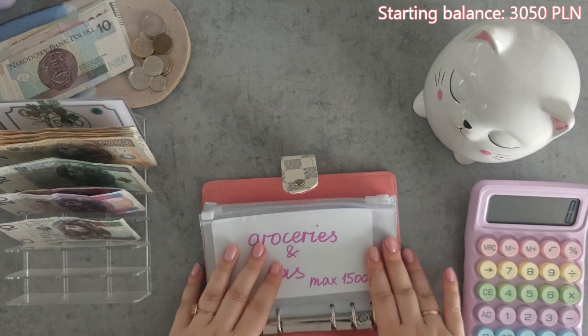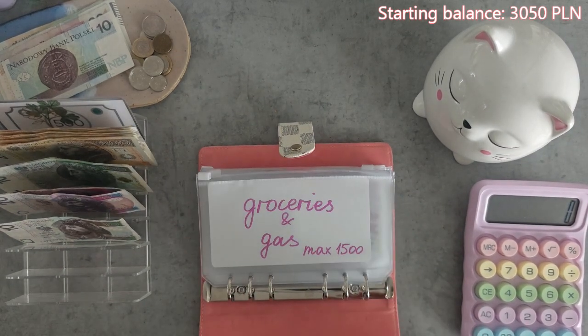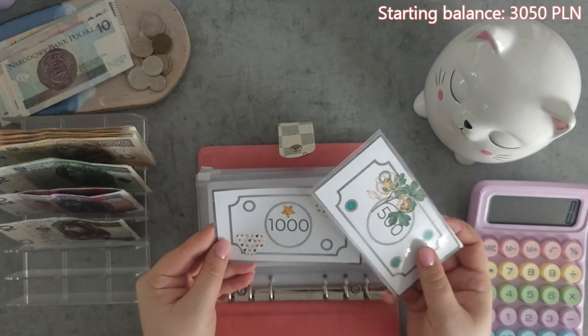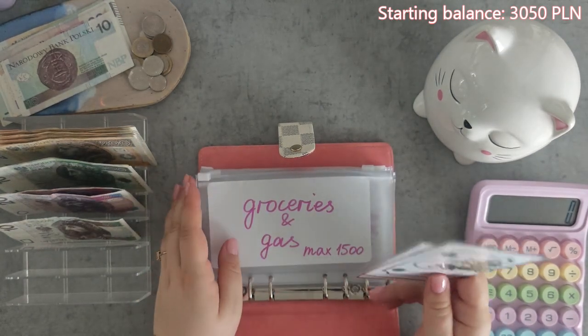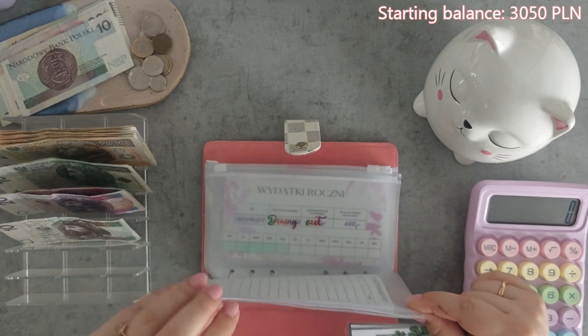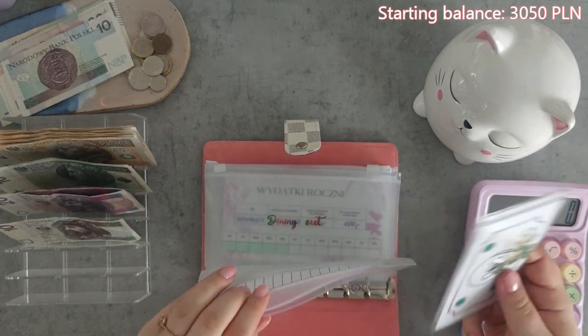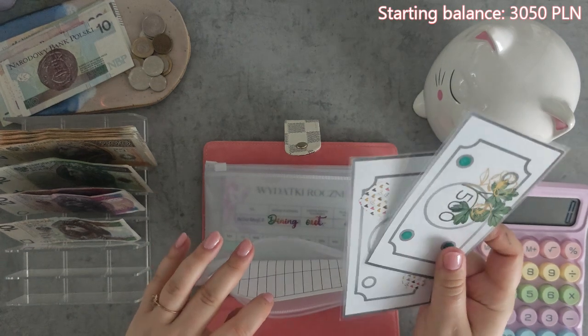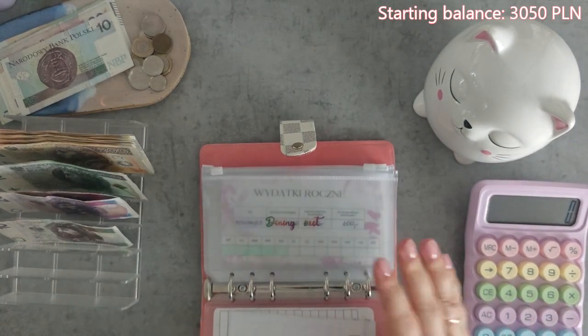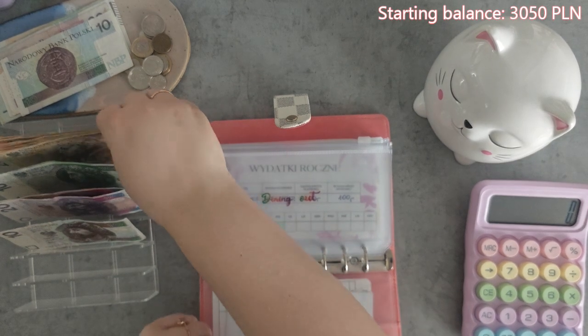I created a little envelope called Groceries and Gas. This is $1,500 and this is exactly what I have in prop bills. I leave this money in my bank account because my husband uses this money as well — he tanks the car and he is buying groceries all the time. So $1,500 goes into Groceries and Gas.